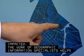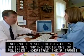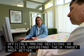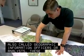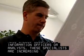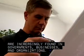The work of Geographic Information Specialists helps officials making decisions or policies understand their target area better. Also called Geographic Information Officers or Analysts, these specialists are increasingly found in governments, businesses, and organizations.